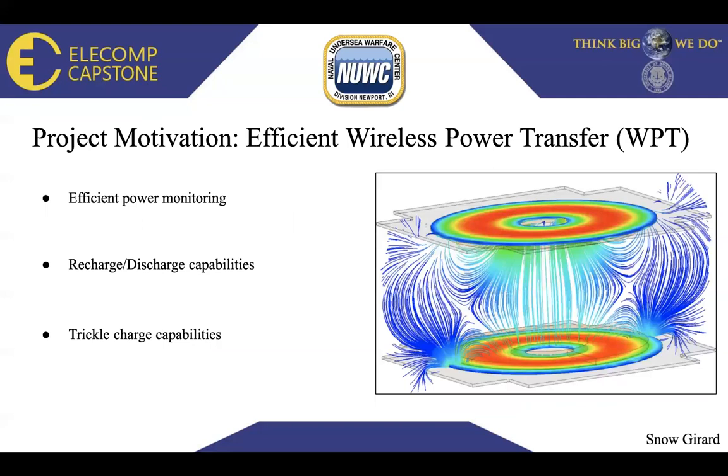Our project motivation is to produce an efficient wireless power transfer, or WPT. We want to produce efficient power monitoring, recharge and discharge capabilities, and trickle charge capabilities. We want to be able to control the voltage level and current flowing between the two batteries, and control the discharge and recharge rates from a DC source or DC generator to a 12-volt battery, with monitoring capabilities.